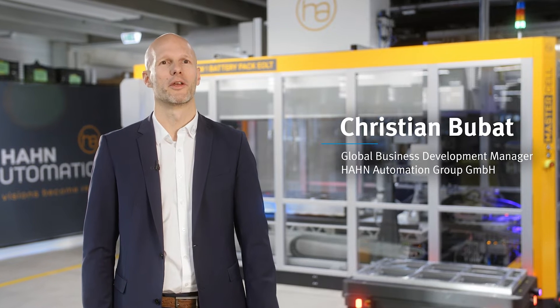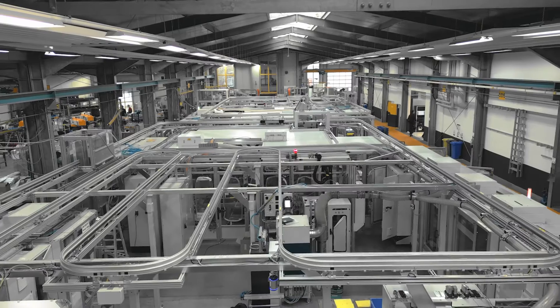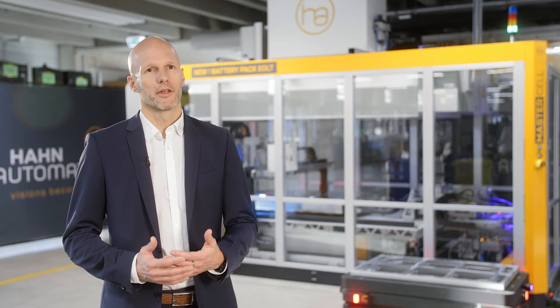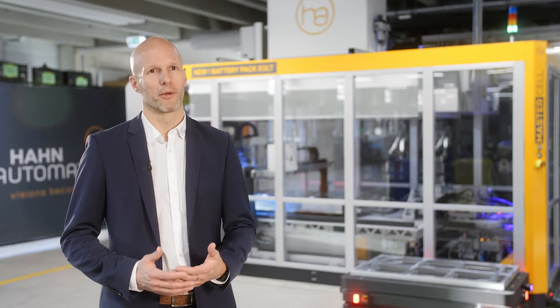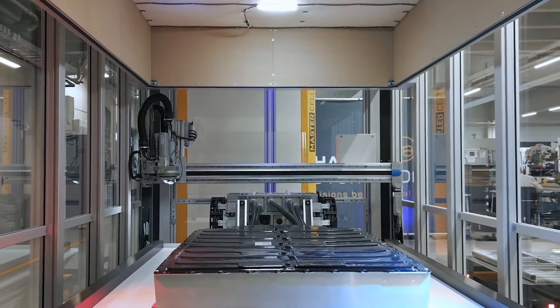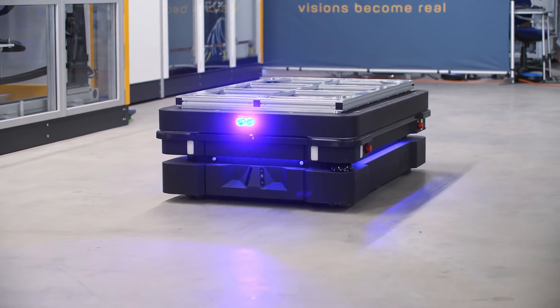Hahn Automation is a global company specializing in factory automation. Although we used to work primarily for the automotive industry, we now also cover a large area in consumer, medical, and electronic goods. We focus on assembly and testing technologies, offer essentially modular concepts, and we have been able to develop a number of products based on these.